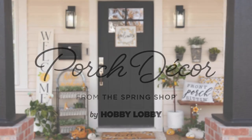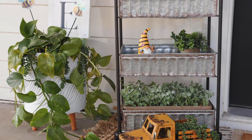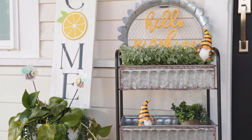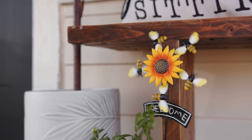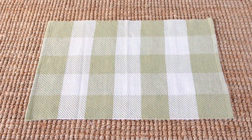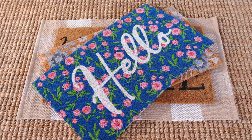Spruce up your porch with decor from the Spring Shop at Hobby Lobby. You'll find an exclusive selection of rugs and doormats in a variety of colors and styles, so you can make a terrific first impression all spring long.